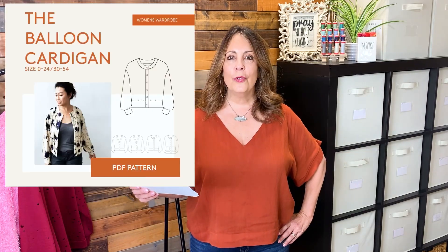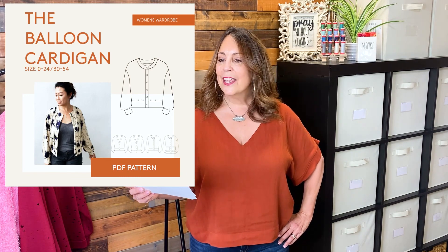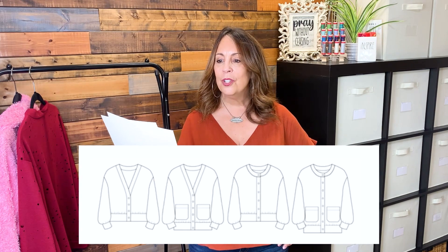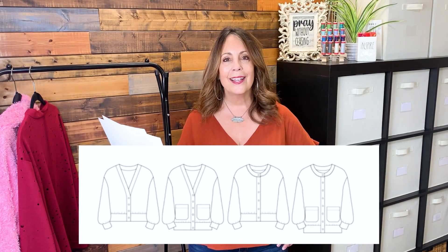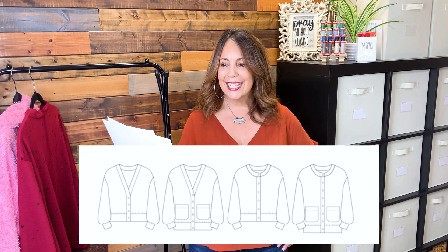The Balloon Cardigan by Wardrobe by Me. Sizes 0 through 24, a bust 30 to 54 inches. This is a PDF pattern — a cozy, slightly oversized cardigan with dropped shoulders and banded edges. Two neckline options: V-neck and round neckline. Choose from two lengths and optional pockets. Fabric suggestions are light to medium jersey, fancy knit, French terry, or just about any jersey as long as it isn't heavy. You can also use a woven fabric for the body, choosing light to medium weight, with a rib knit at about 50% stretch for the cuff and hem band.